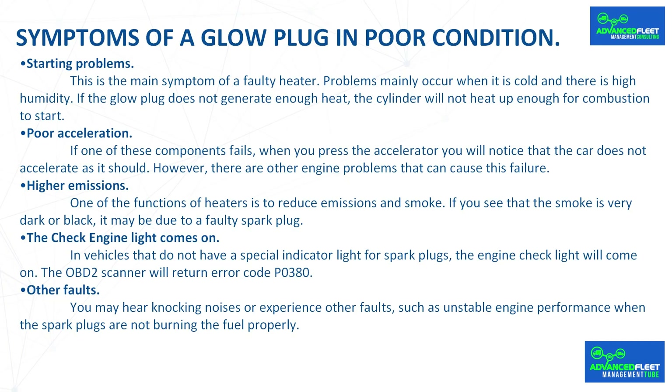Dirt resulting from fuel combustion is the main reason why glow plugs stop working properly. A faulty glow plug can cause multiple problems. The main symptom is starting problems, which mainly occur when it is cold and there is high humidity — if the glow plug does not generate enough heat, the cylinder will not heat up enough for combustion to start.